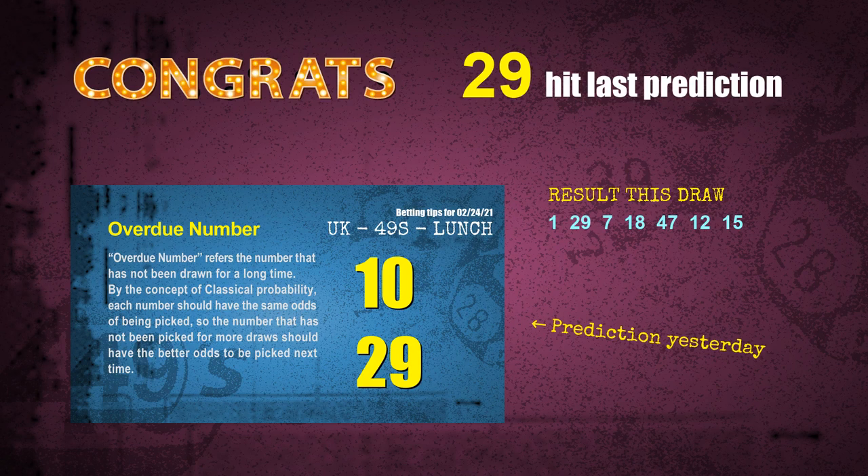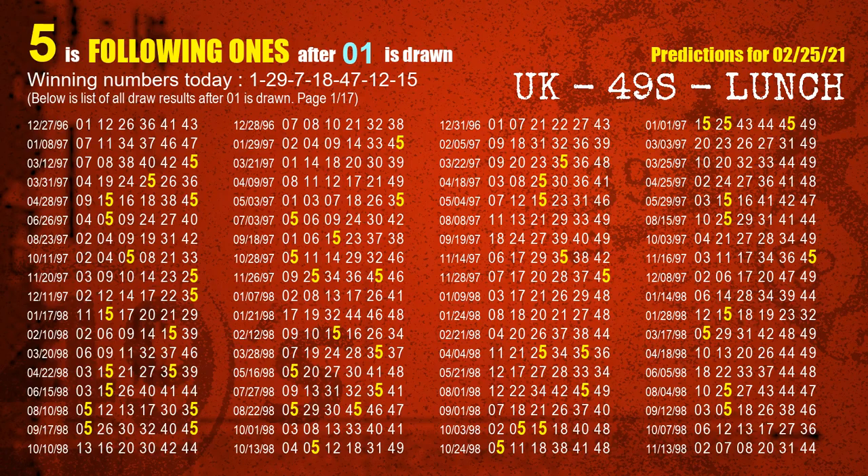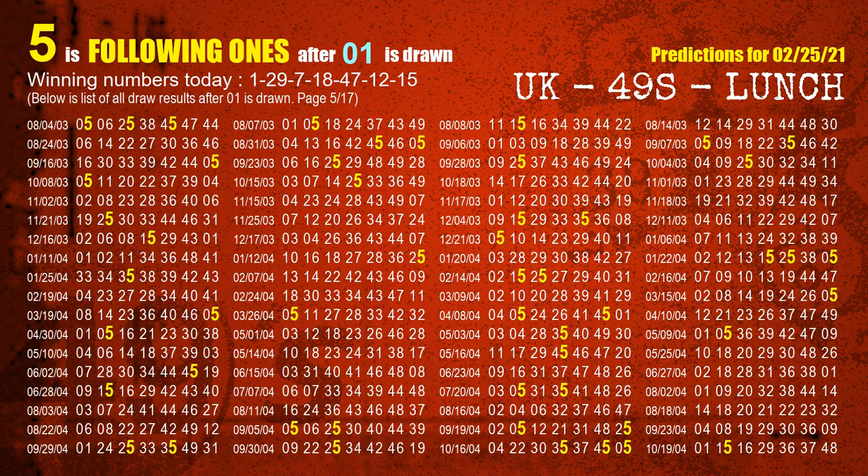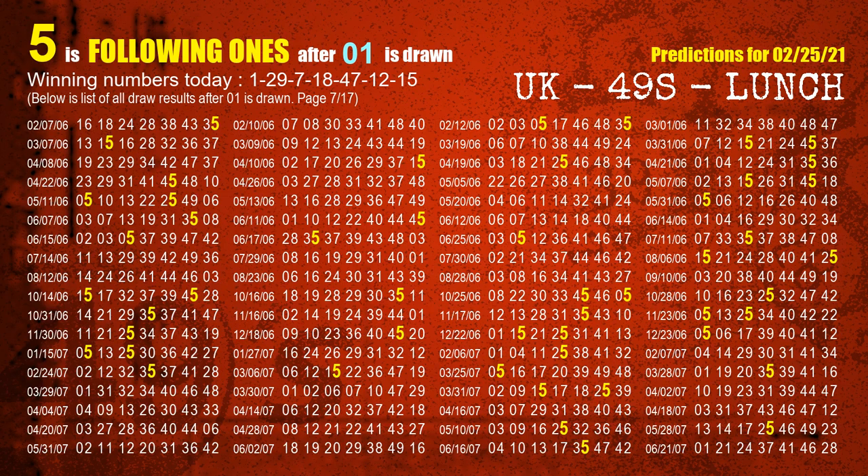We will tell you how to find out winning numbers of the next draw step by step. First, we find out the following ones through today's result. Following numbers refer to those numbers being picked on the next draw after this one. The first winning number is 01. We list all draw results which are after a draw with 01 as a winning number. The most frequently following units digit is 5, highlighted in yellow for you.